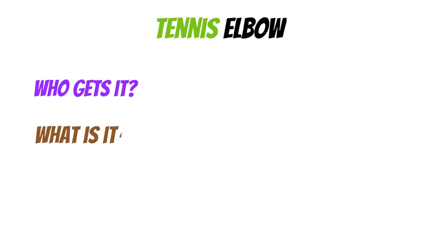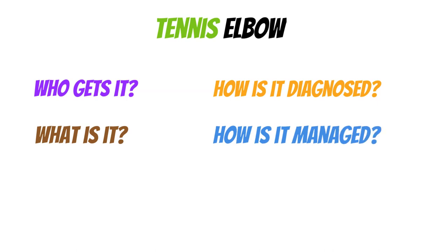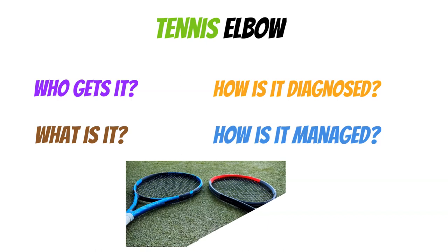We're going to be talking about tennis elbow — who gets it, what it actually is, some of the pathology around it, how it's diagnosed, and of course how we manage it. We're going to cover some of the newer treatments that have emerged over the past 20 years, as well as current treatment management options that might surprise you and may not be as popular nowadays.